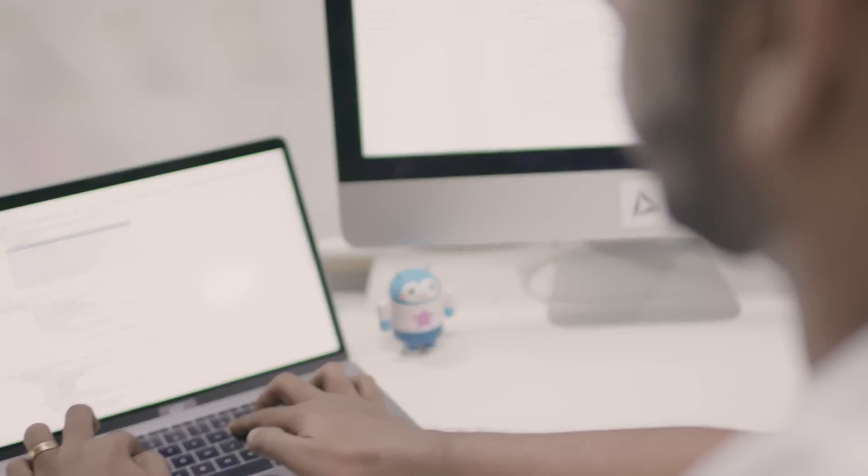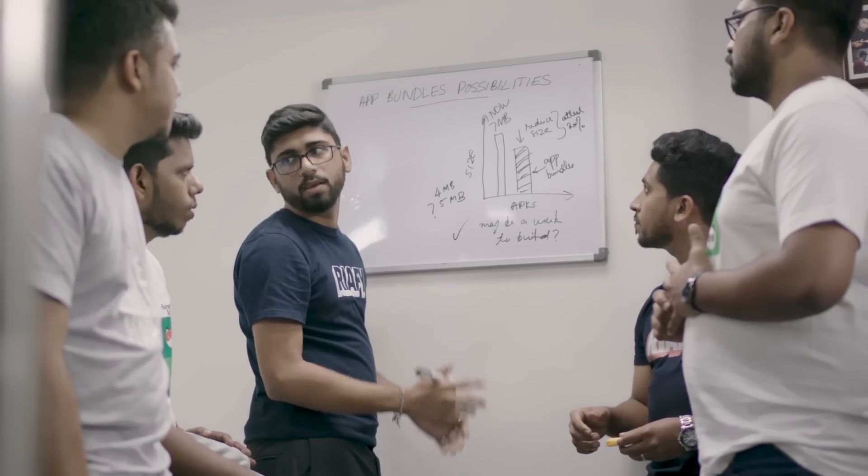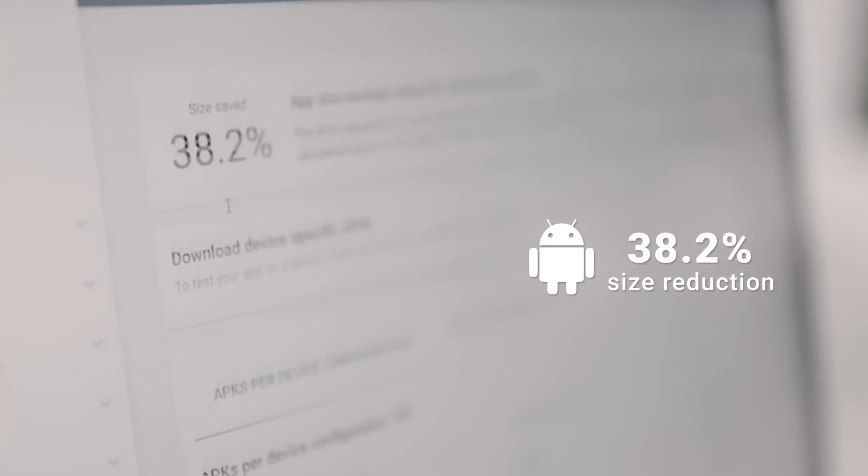Initially, we were skeptical about App Bundles and whether it could actually make the app size even smaller. And even if it did, would it increase the number of downloads? But we gave it a shot anyway because we are a team that likes to push the boundaries, and we are so glad we did it. The integration of Android App Bundles and Dynamic Delivery took us just one day, and a size reduction of 38.2% was almost immediate.